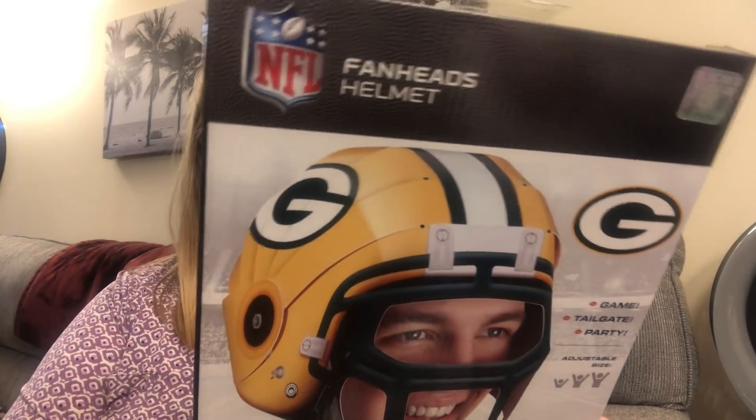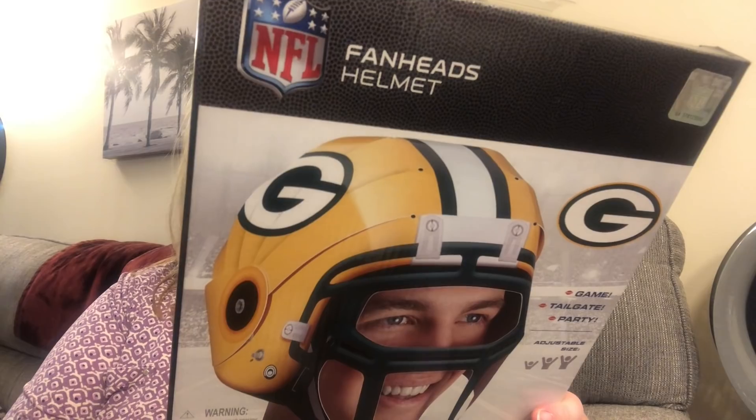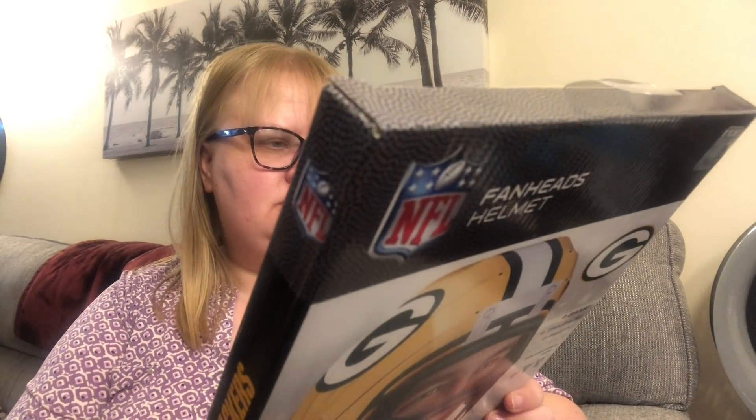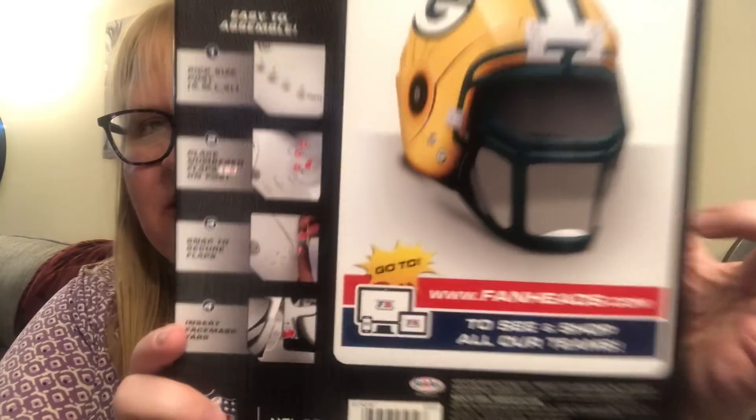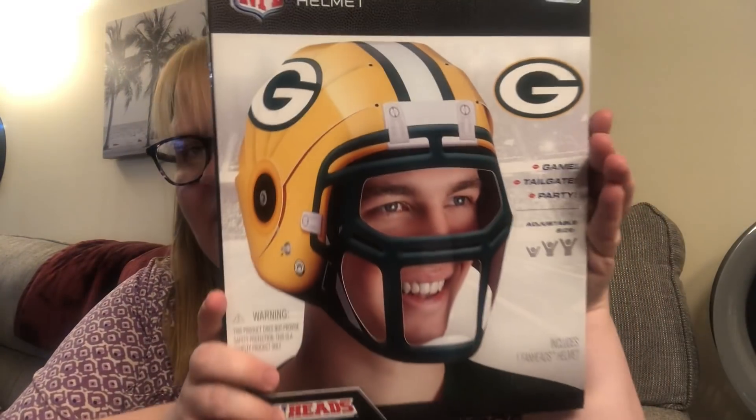All right, let's get started! The first thing I have is the Fan Heads helmet in the Green Bay Packers — I was really excited to see this. It says 'Fan Heads, get it, wear it, game on.' It gives you instructions on the back: pick a size, post it, small, medium, large, extra large, place number flaps one through six, snap to secure, insert face mask tab. NFL branded Green Bay Packers — I couldn't pass it up!